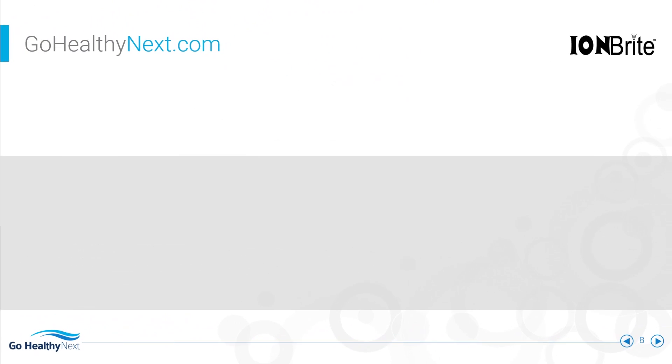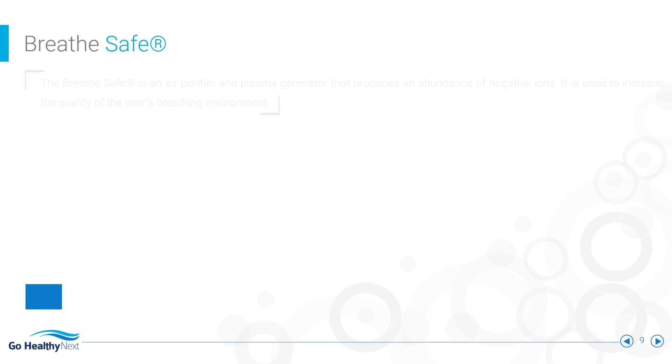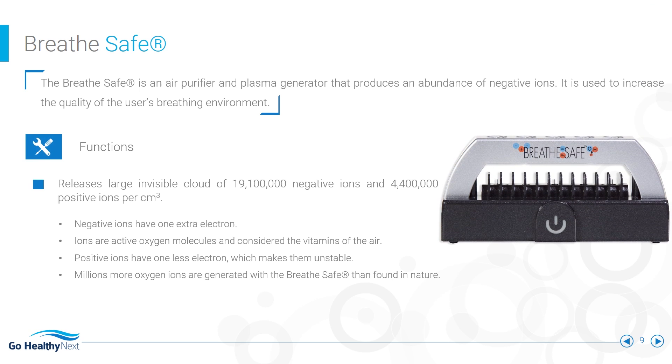Go Healthy Next offers quality air purification products to reduce your toxic exposure. The BreatheSafe cleans the air and works as an ionic sauna booster.